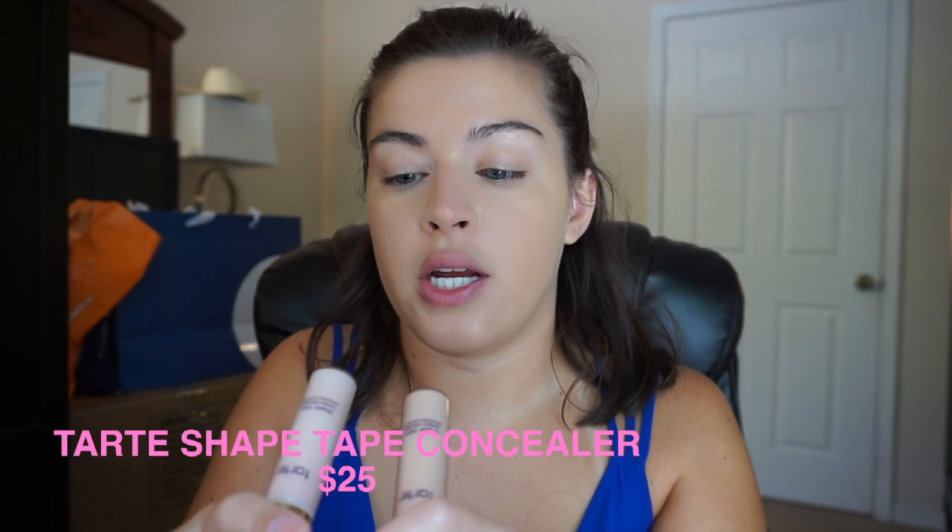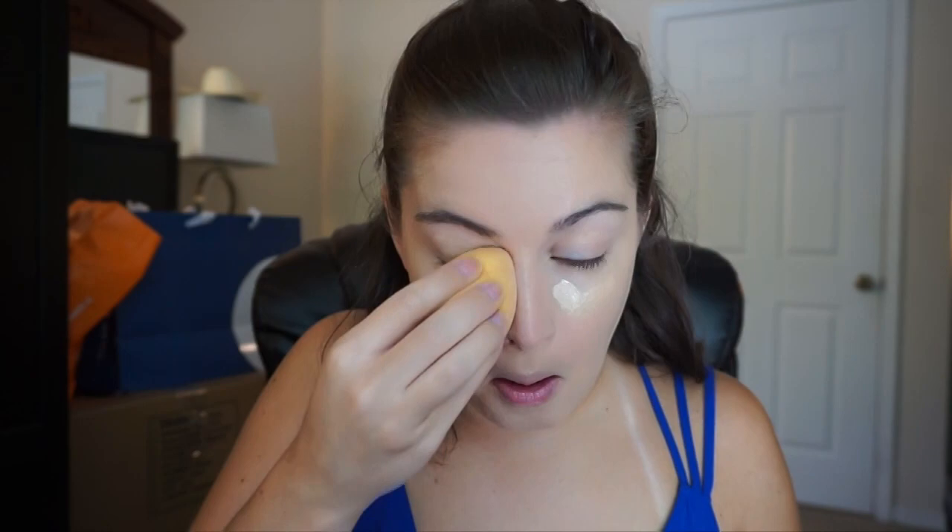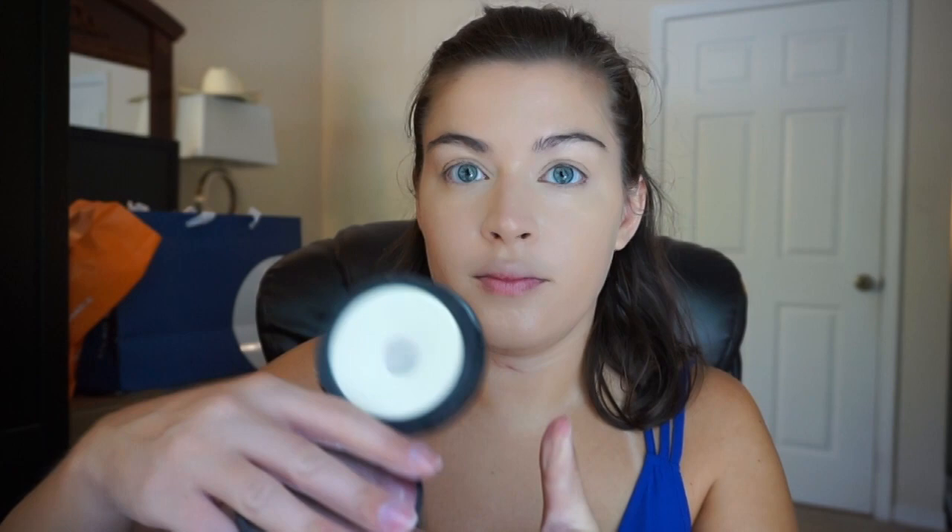For my concealer, I'm going to be using my Tarte Shape Tape in the shades Light and Light Medium — I'm just going to mix them both. Then I'm just quickly going to set just under my eyes using the IT Cosmetics Bye Bye Pores Pressed Powder. Before I set everything else, I'm going to finish using the rest of my cream products, and then I'll go and finish with the rest of the powders.